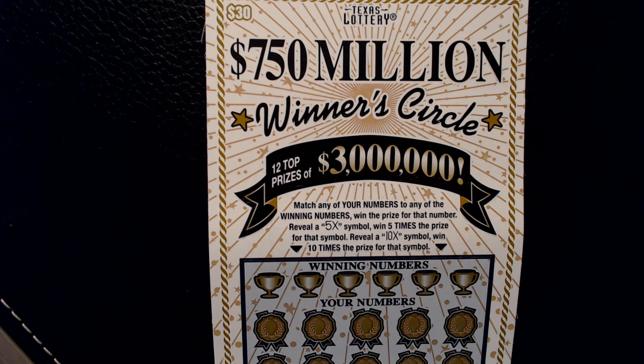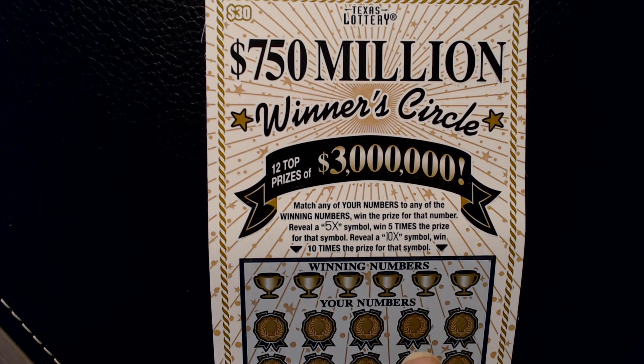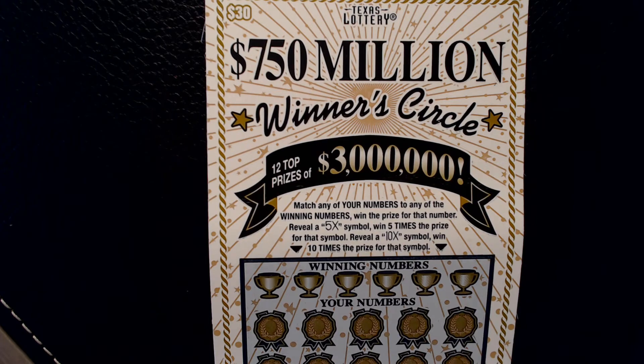This ticket I've had some success with in the past — I got my only claimer on this ticket. I did reveal a 10X and the prize amount was $100, so it was $1000. My first and only claimer.